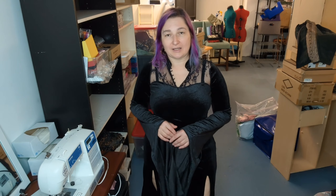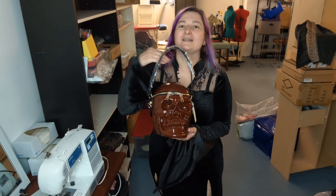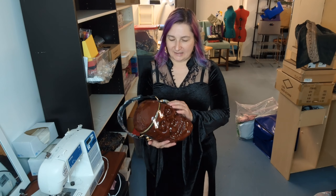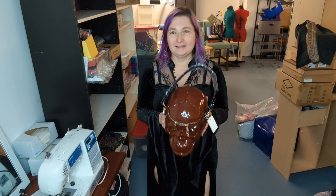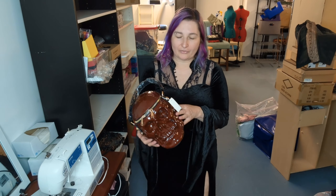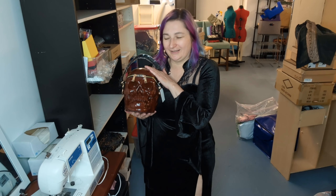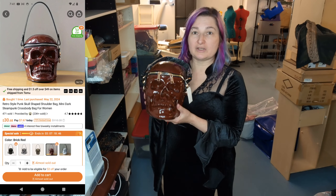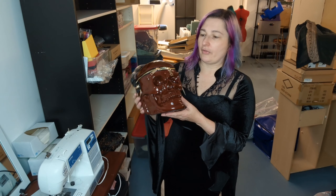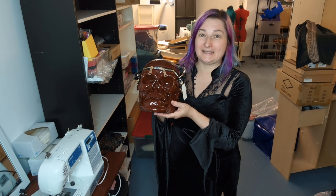Thank you so much for watching! Let me know what you thought about this haul. I'm just so thrilled about this purse — the quality is amazing, the details are amazing. Although there are other colors I might have preferred, I'll take the bargain color. If you're interested in one of these purses, put them in your wish list or cart, monitor them, and every now and then one might get marked down to like $20 and you'll get a great deal.